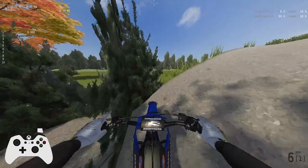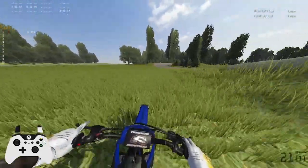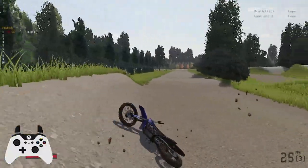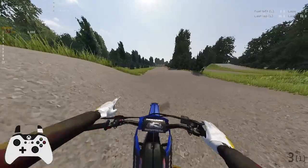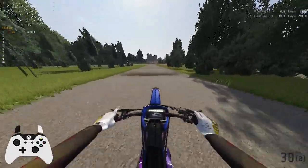I'm curious if they actually have you jumping over trees in real life, or if they just did that for kind of an artistic effect. Even though this track is super easy, I've managed to crash twice this lap.